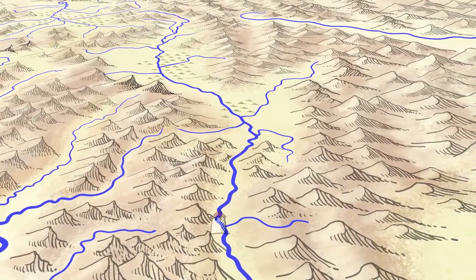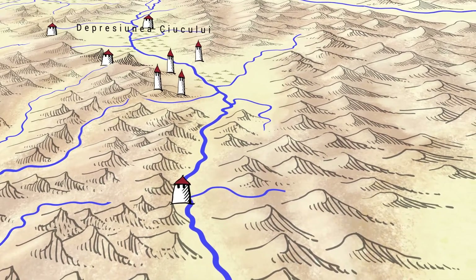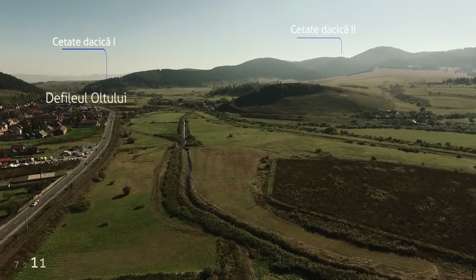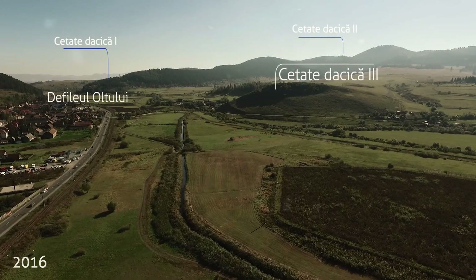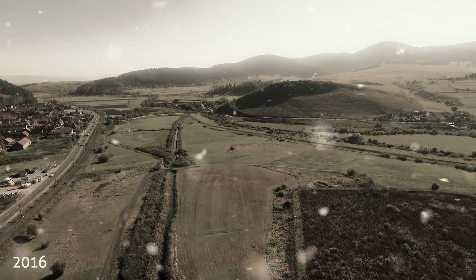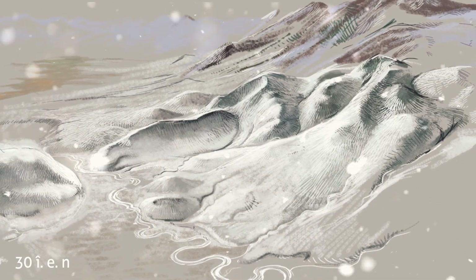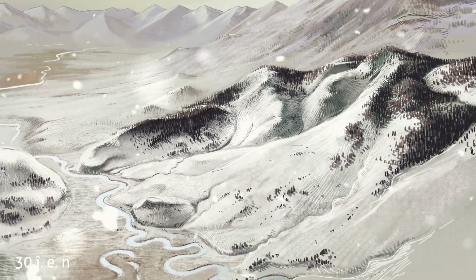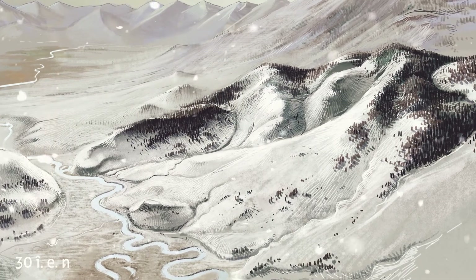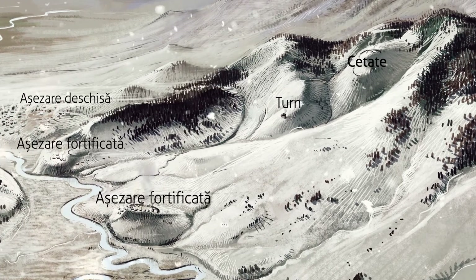Așezările și cetățile dacilor nu au fost ridicate în același timp. Existența unora dintre ele a fost efemeră, în timp ce altele s-au dezvoltat în adevărate centre rezidențiale. În dreptul trecătorii Oltului de la Jigodin, la o veche intersecție de drumuri montane, s-a format, începând cu secolul al II-lea înainte de Hristos, o grupare compactă de așezări și cetăți. În secolul următor s-au ridicat aici incinte cu zid de piatră, s-au nivelat buiestri stâncoase și s-au pus bazele unui sistem de fortărețe și turnuri pentru controlul drumurilor și pasurilor locale.